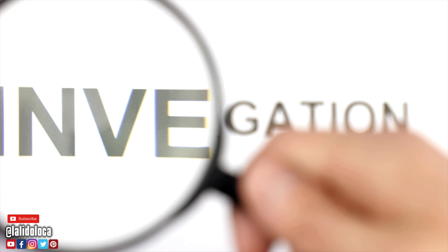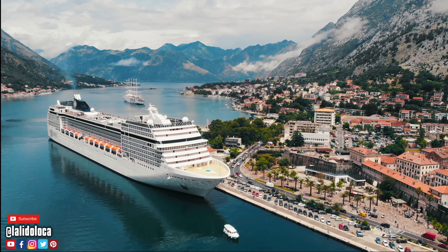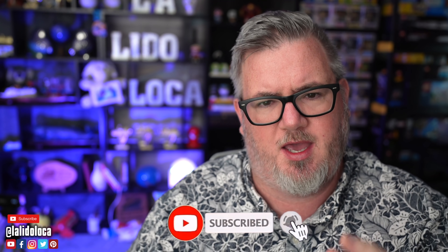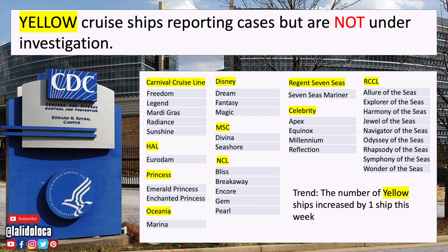I compiled a list of which cruise ships are yellow and which are orange. If you're curious which ships are under investigation, I'll show you that next. But first, a quick invite to subscribe — if you like staying up to date with everything going on in cruising and getting some benefit out of this data analysis, please subscribe, turn the notification bell on, and hit the like button. Here are the yellow cruise ships — feel free to pause to read which ships are where. The trending statement at the bottom right shows there is one more cruise ship in the yellow category than last week, just a little bit of movement. Remember, yellow ships are not under investigation, but orange ships are.